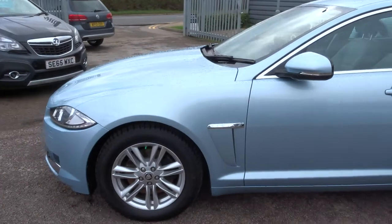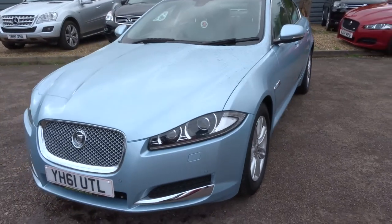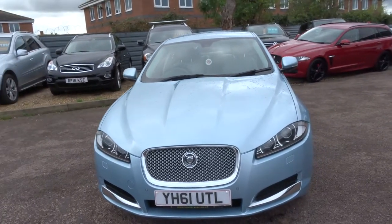There is plenty of spec on this car — I'd recommend having a look at it underneath the photos and video on our website at countrycar.co.uk. There are front sensors as well, and it's also got a reversing camera, Bluetooth, and satellite navigation.